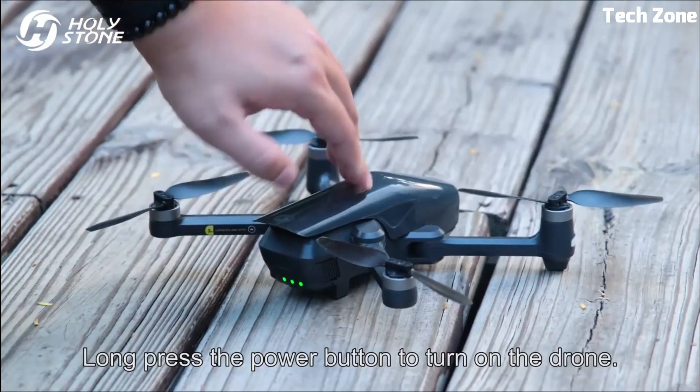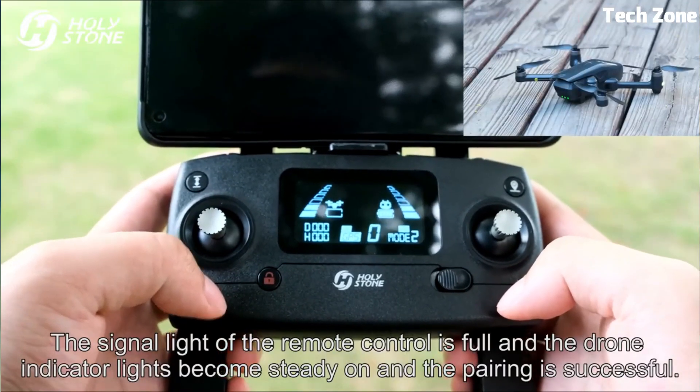Looking for the best 4K drones? These are the best 4K drone cameras on the market today.